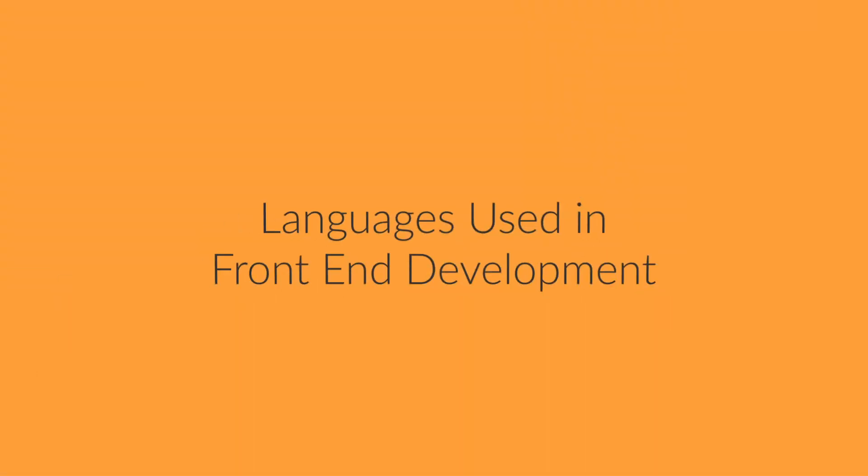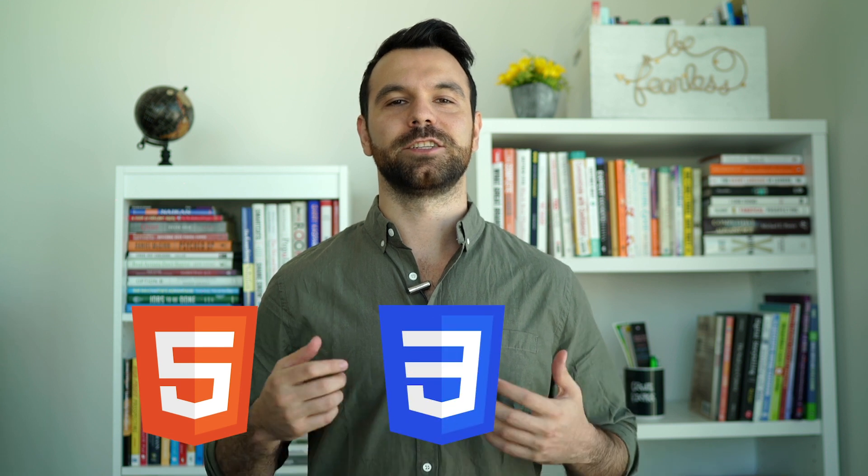Let's talk about the languages used in front-end development. Front-end developers must be versed in three main languages: HTML, CSS, and JavaScript. It's also important to have some other foundations. Bootstrap, React, and AngularJS are frameworks web developers use to make websites work on any device.